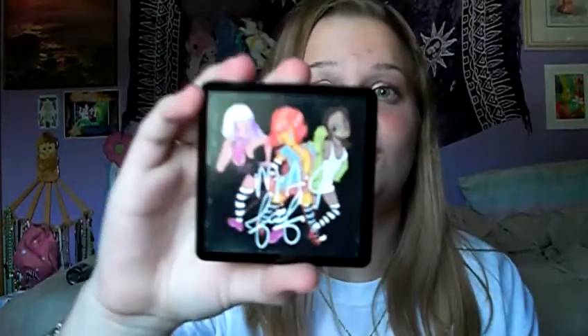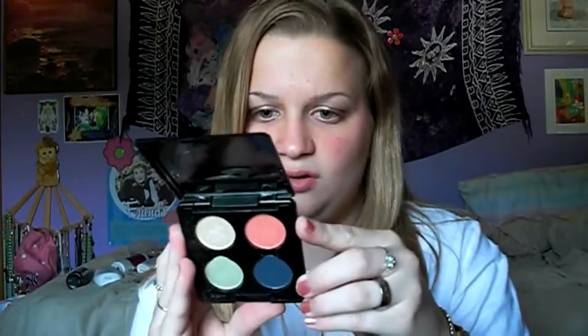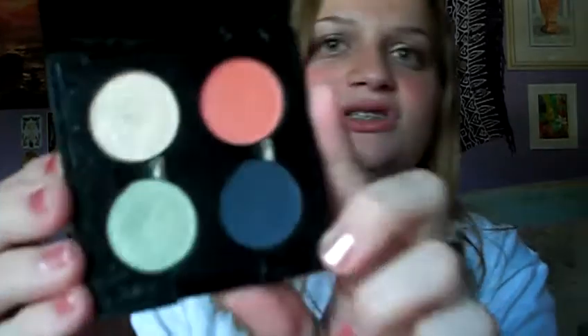And then I got this MAC Faffy quad — the MAC Faffy Eyes 2. The colors are Bold as Gold, Shockwave, You're Fresh, and Pranksters. Oh my goodness, this is an honest-to-goodness MAC quad. That makes me so happy right there.